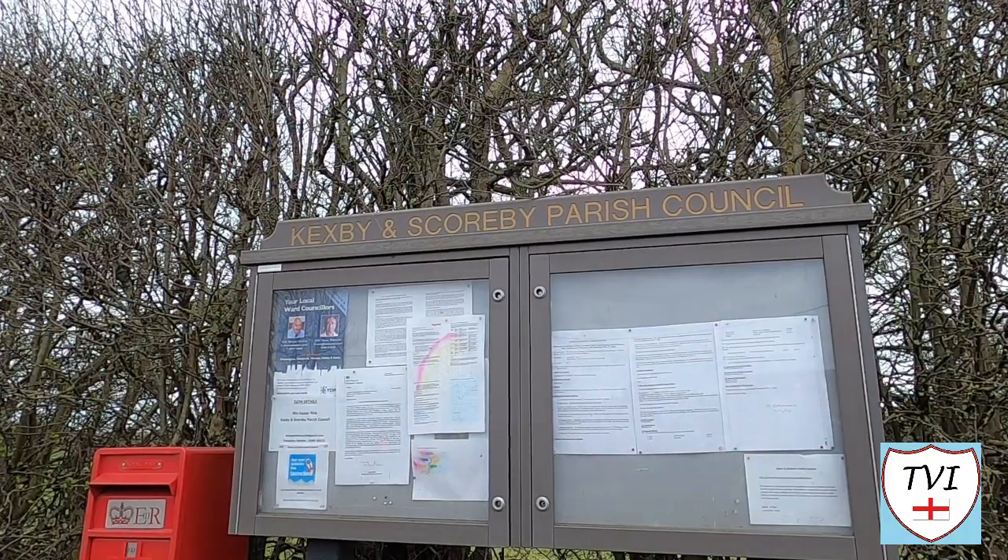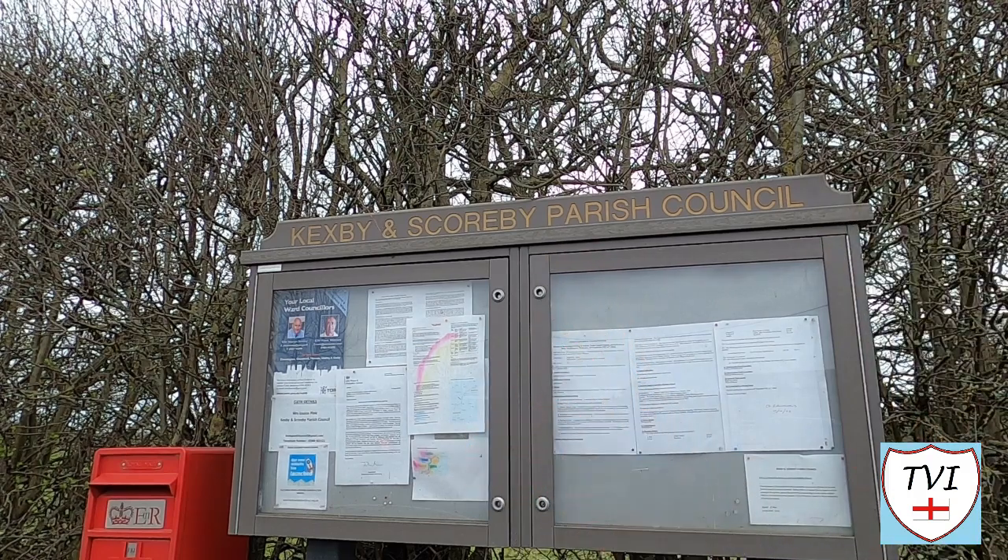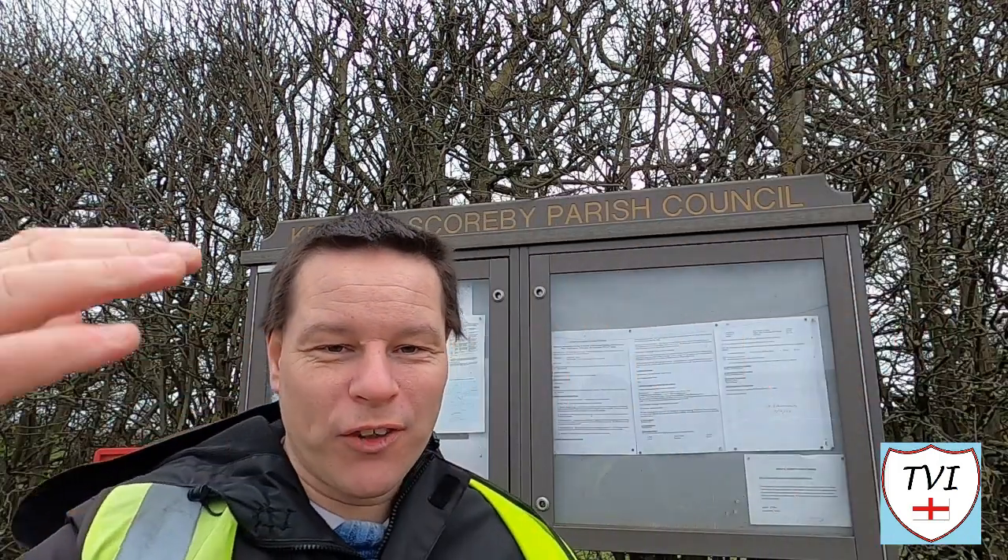On the walk back to the car we passed the parish notice board. Notice it's not just Kecksby Parish Council — it's Kecksby and Scorby. One reason Kecksby's boundaries are so large is that to the north there's a whole expanse of land belonging to Scorby, which used to be part of the East Riding. Unfortunately I can't access it because most of it is private land, and the road leading up to it is private as well. So for this episode's special section, you're going to get a bit about Scorby.